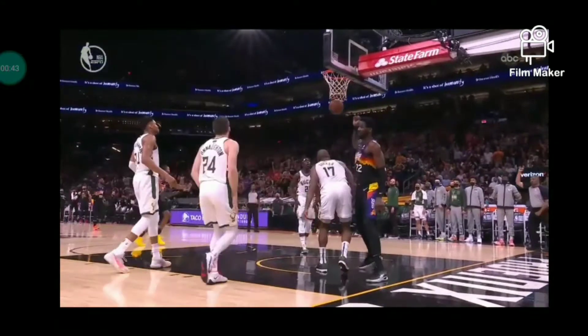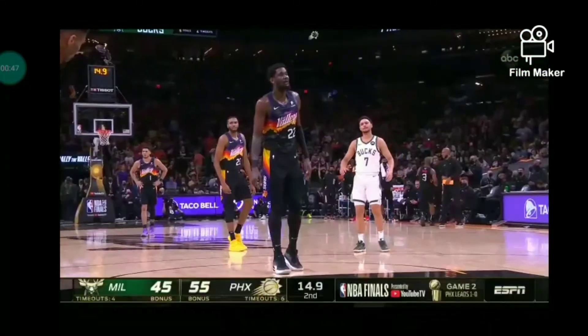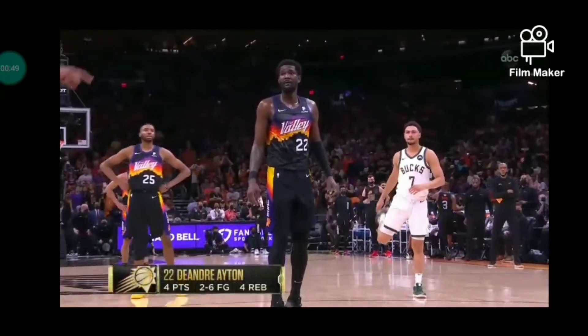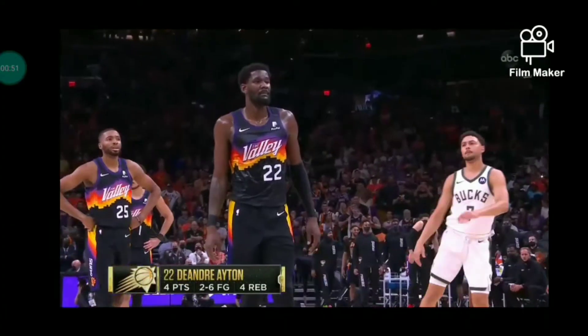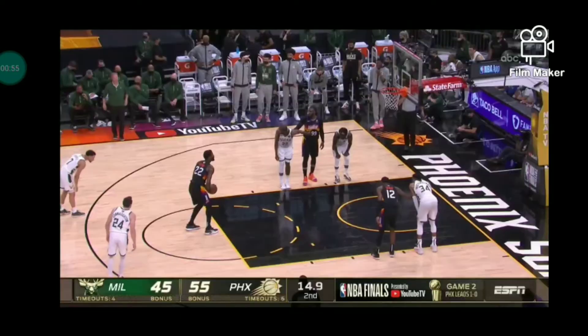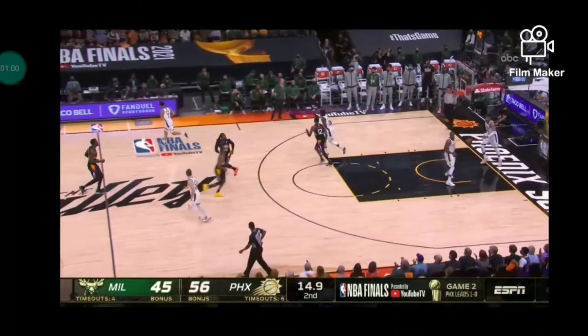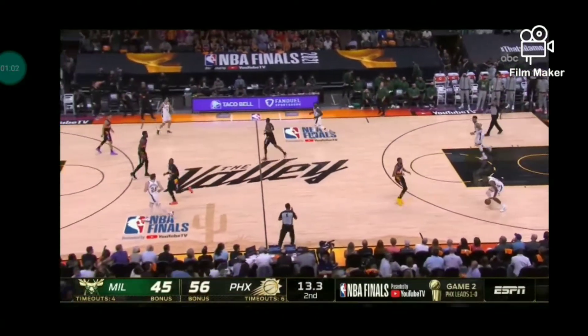Coach Normandale would have been proud of that possession. And this is the first free throw of the game for the Phoenix Suns. The Bucks wanted to keep the Suns off the free throw line — they've done that. Ayton completes a 3-point play, an 11-point lead.